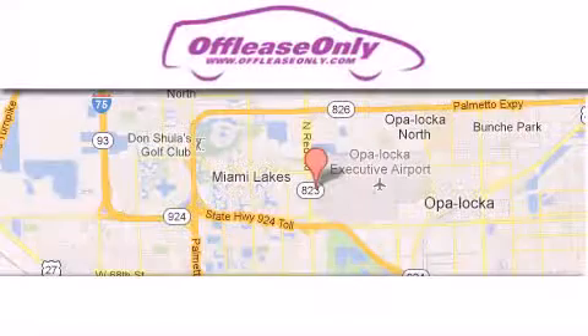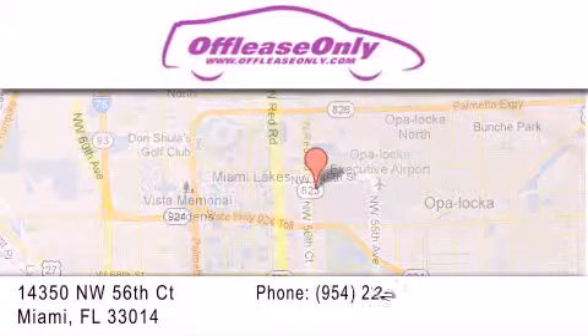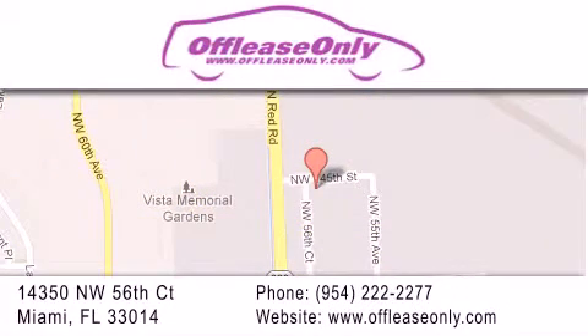Off-Lease Only Miami is located at Northwest 145th, just east off 57th Avenue, south of 826 and north of Crotigny. We apologize for some navigation systems not recognizing our address. Please call us if you get lost. Thank you.